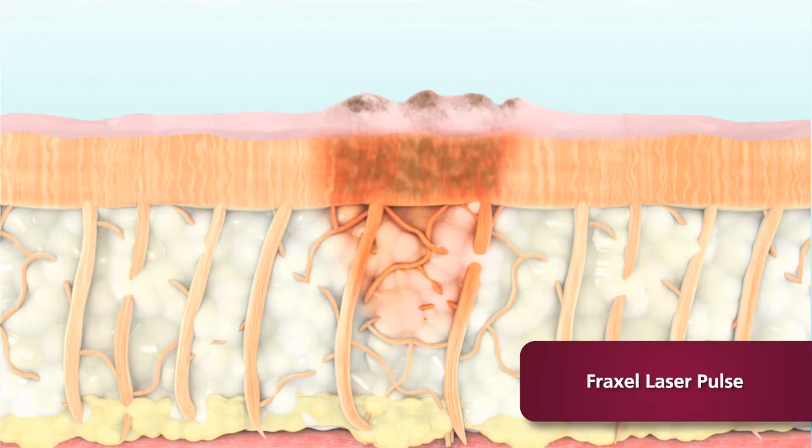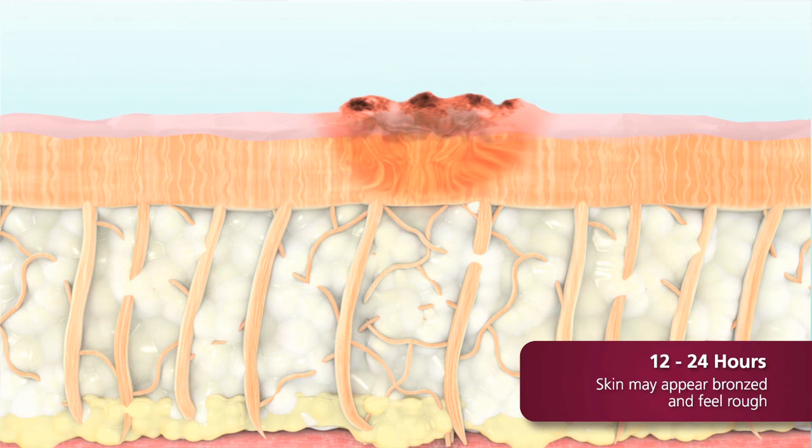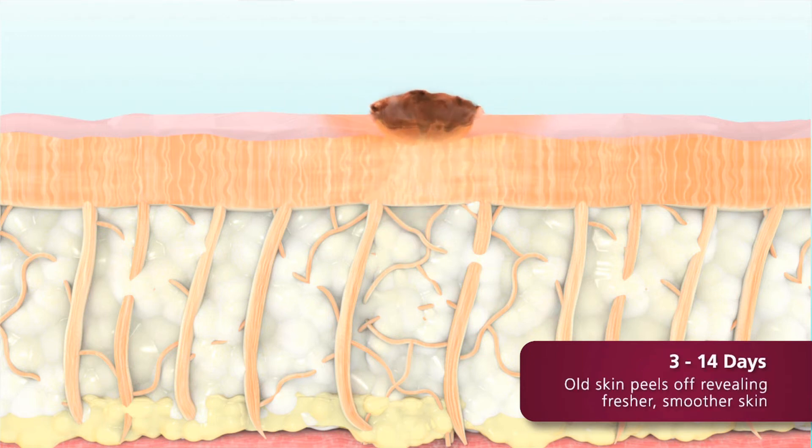Fraxel is basically a laser that removes the top layer of skin which has been injured over time with aging, and really by sun damage, helps improve texture, shrinks pores, gets rid of some of the colors — the pigmentation that we get through sun damage. And what it allows is the body to naturally regenerate and heal the skin, and overall just makes the face look younger and better.